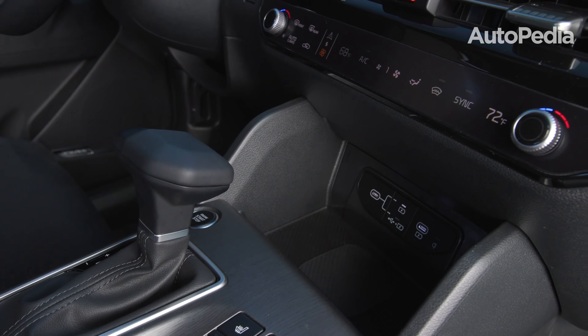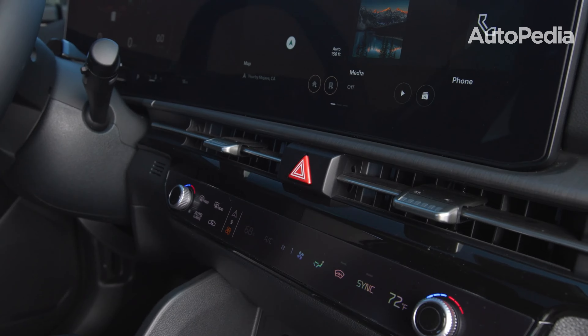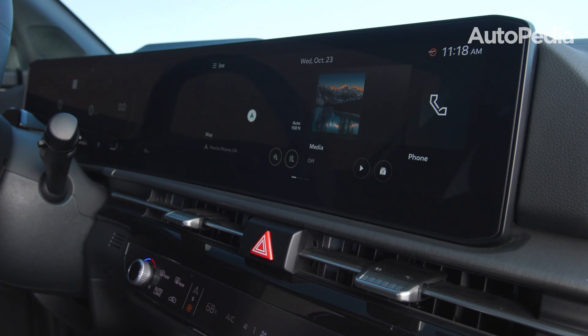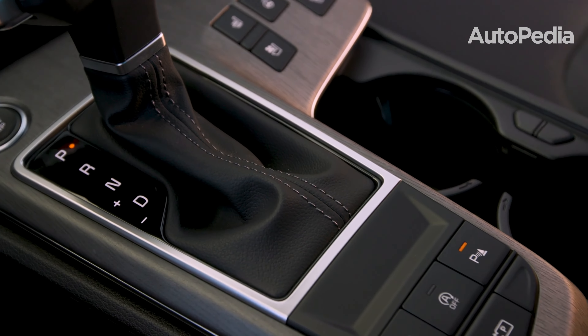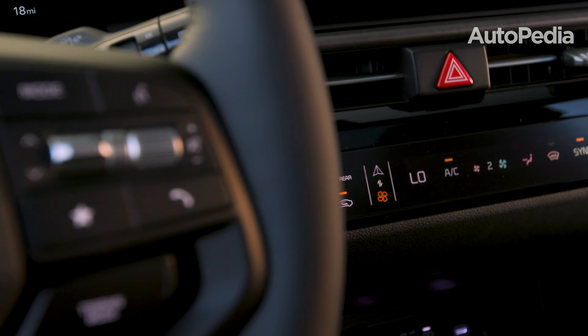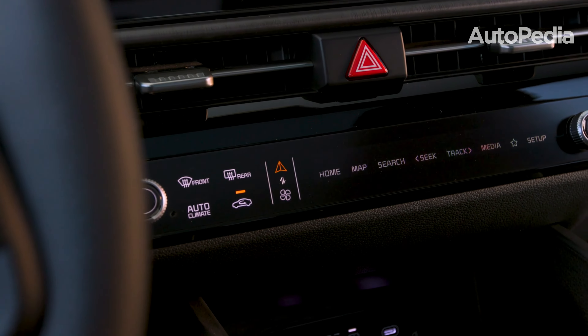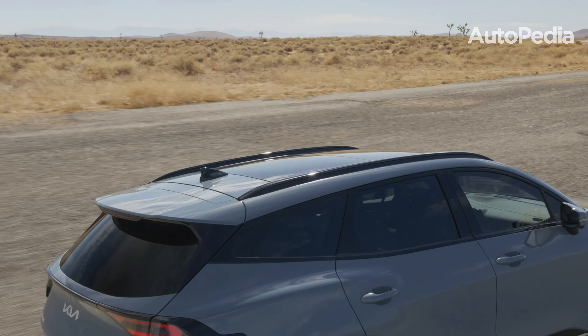Dual 12.3-inch panoramic displays dominate the dashboard, providing a futuristic cockpit feel. These screens integrate seamlessly with wireless Apple CarPlay and Android Auto, giving you access to navigation, media, and vehicle settings. Kia's innovative digital key allows you to lock, unlock, and start your car via your smartphone, eliminating the need for a traditional key fob.